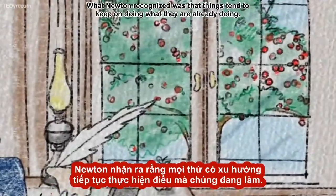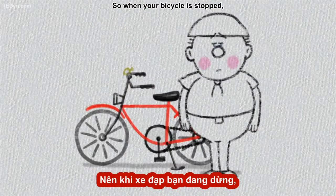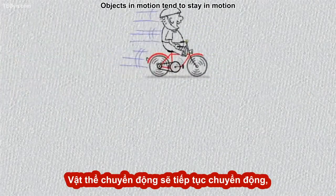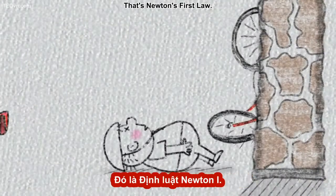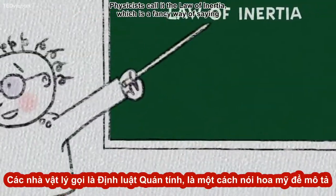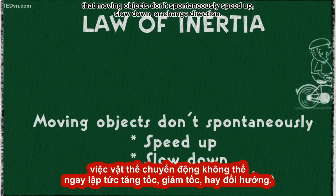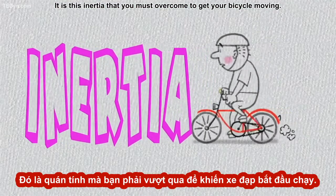What Newton recognized was that things tend to keep on doing what they are already doing. So when your bicycle is stopped, it stays stopped. And when it is going, it stays going. Objects in motion tend to stay in motion, and objects at rest tend to stay at rest. That's Newton's first law. Physicists call it the law of inertia, which is a fancy way of saying that moving objects don't spontaneously speed up, slow down, or change direction. It is this inertia that you must overcome to get your bicycle moving.